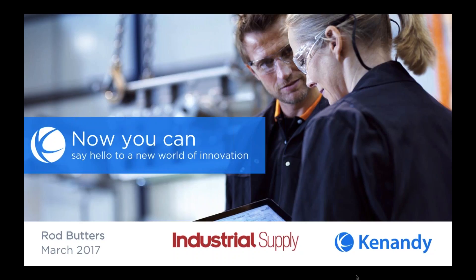Just a couple of housekeeping issues as we get started. All of the participants will be muted during the presentation, but if you'd like to ask a question, feel free to use the chat feature and we'll do our best to answer. We'll also have a couple of opportunities for you to participate in polls where you can share your opinion on topics we'll be discussing.